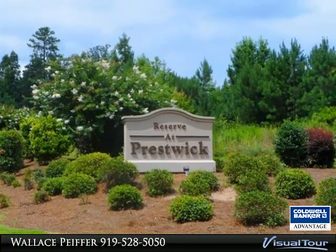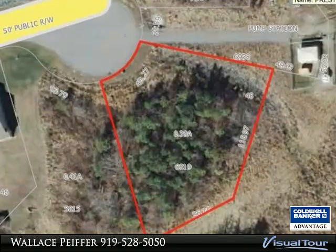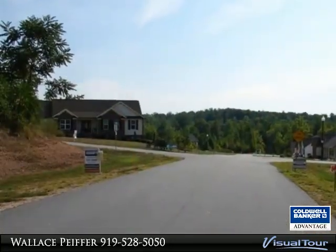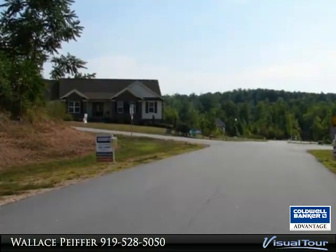Split bedroom plan offers a private master bedroom with a walk-in closet. The full bath has a double vanity and a tub-shower combo. Spacious guest bedrooms with large closets, concrete driveway, and gutters.